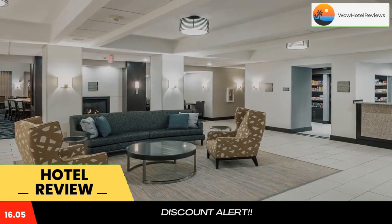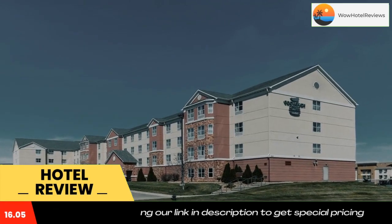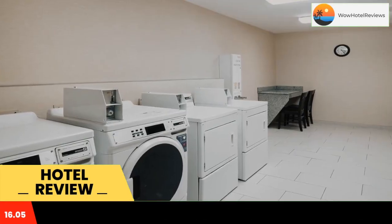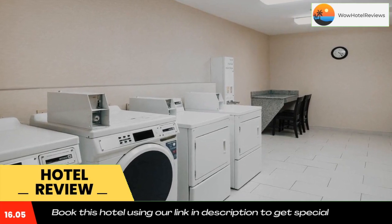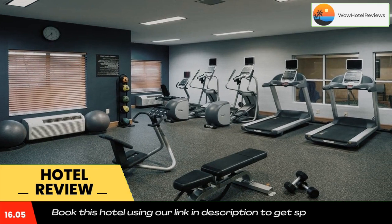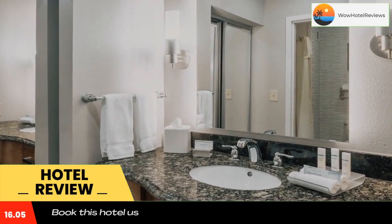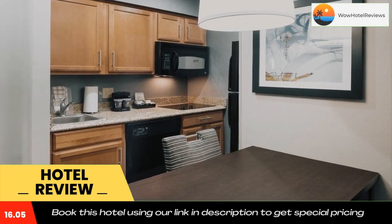This hotel is located in Cedar Rapids, Iowa, and is 1.2 miles from Lindale Mall. The hotel features an indoor pool and guest suites are furnished with fully equipped kitchens. Every room provides an iPod docking station and a 32-inch flat screen satellite TV. The suites feature wooden floors and seating areas.